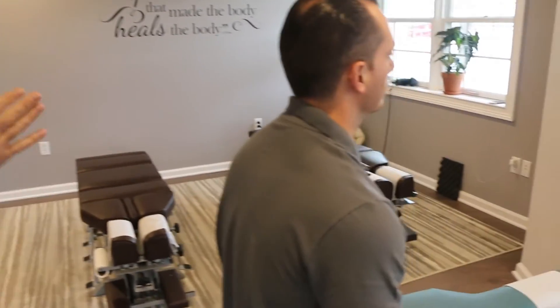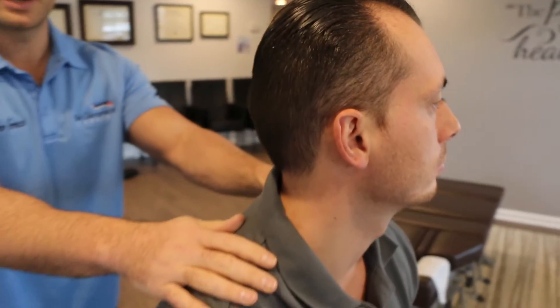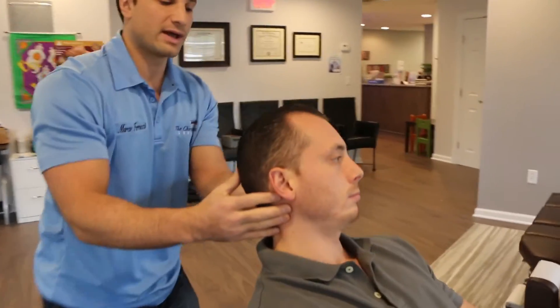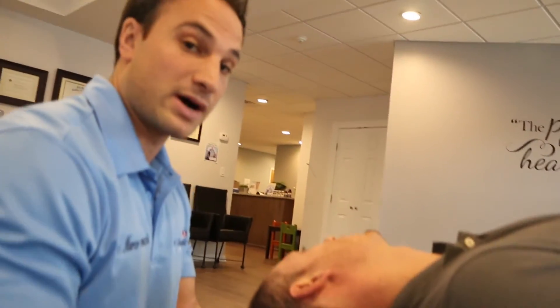I'm going to demonstrate on Dr. Tim here what the Dix-Hallpike test looks like. We have the person sit facing away from us, then we turn their head 45 degrees — to the right or the left. For demonstration purposes, we'll do his left side. We bring his body back with his head slightly extended off the bed. We're looking to see, number one, if he gets a sense of dizziness. If he does, that's a positive for the test.